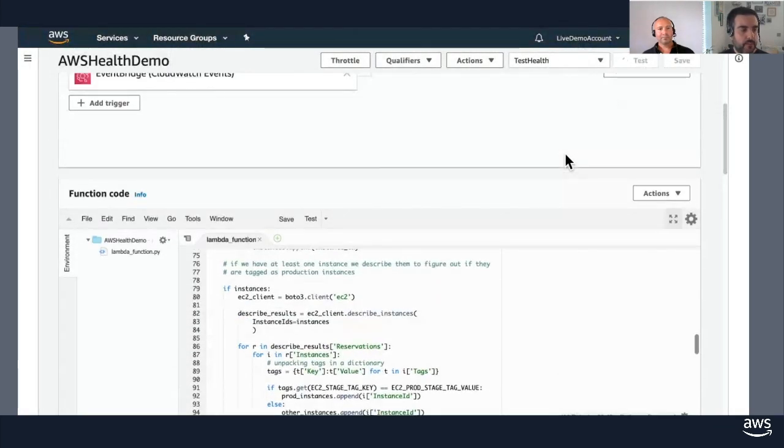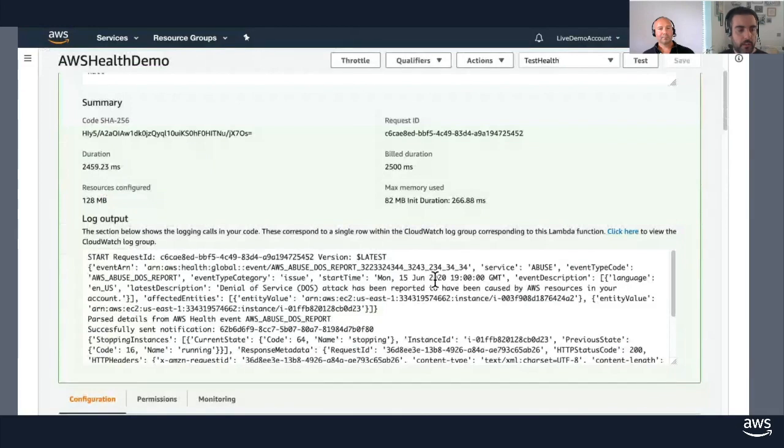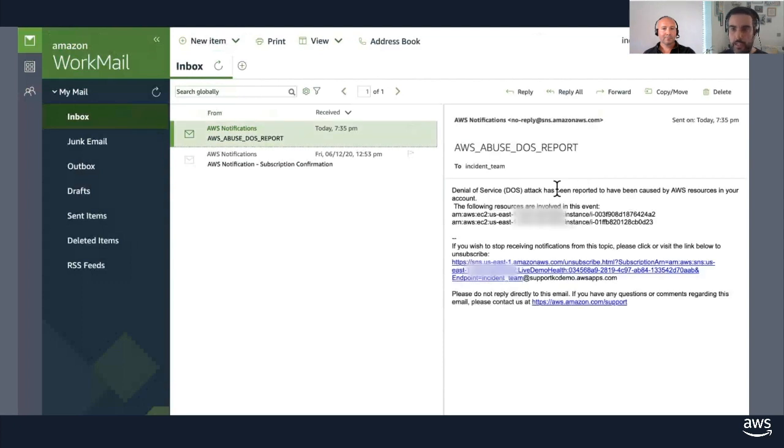We created a fake event because we don't want to expose our instances or leave them open waiting for one to happen. We'll click test, and if everything goes well, the function will execute and give us success. Looking at the EC2 instances after refreshing, we can see that one has been stopped — that's our automation in action. Additionally, if we go to WorkMail and look at the inbox for our team, we have a notification with the content we crafted: the message, the title of the event, and the instances related, so our team can be aware. You're not limited to email — you can use HTTPS endpoints, Lambda, or integrate with whatever ticketing or paging system your team uses.